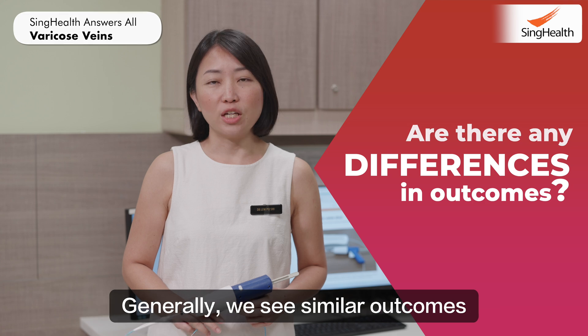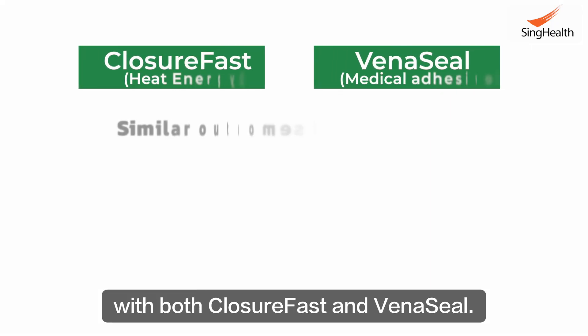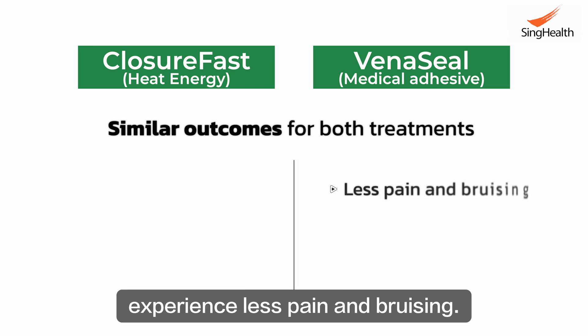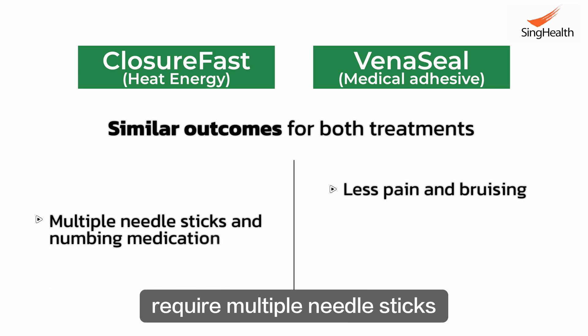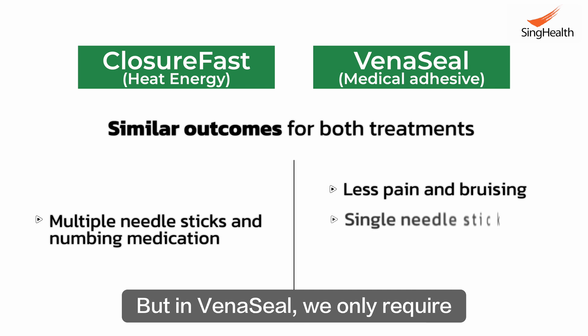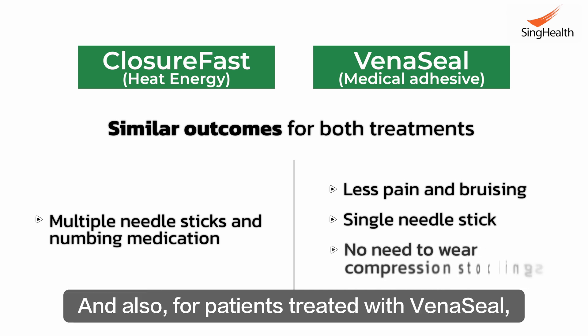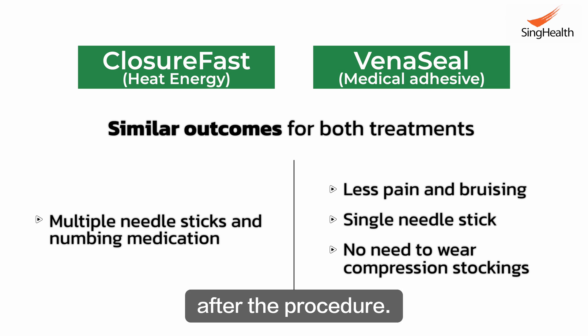Are there any differences in outcomes? Generally, we see similar outcomes for patients treated with both ClosureFast and VenaSeal. However, patients treated with VenaSeal may experience less pain and bruising. In patients treated with ClosureFast, we usually require multiple needle sticks and numbing medication, but with VenaSeal, you only require a single needle stick. Additionally, patients treated with VenaSeal do not need to wear compression stockings after the procedure.